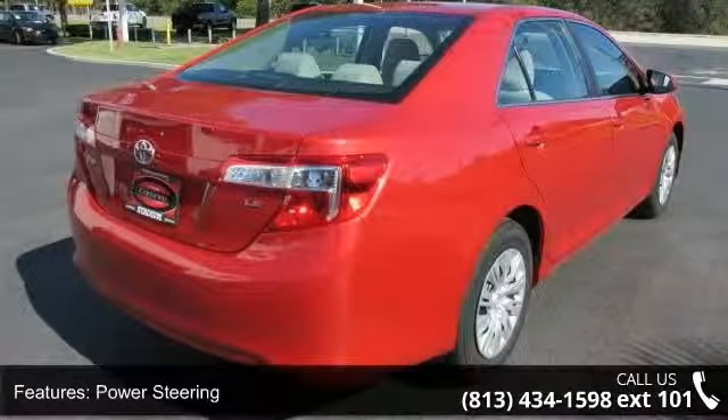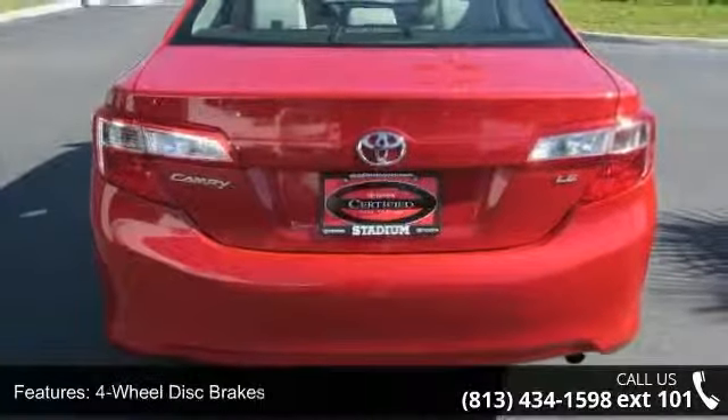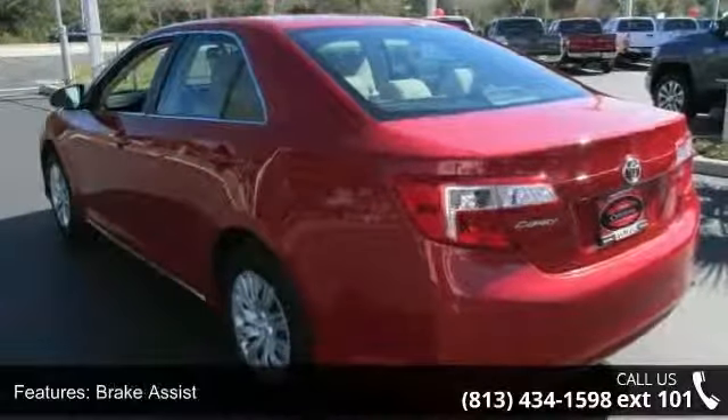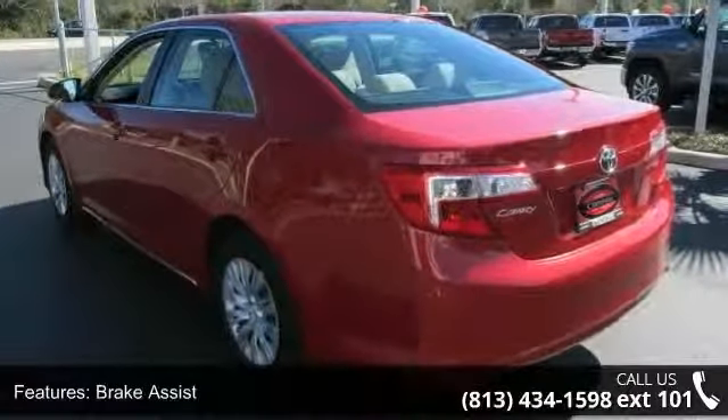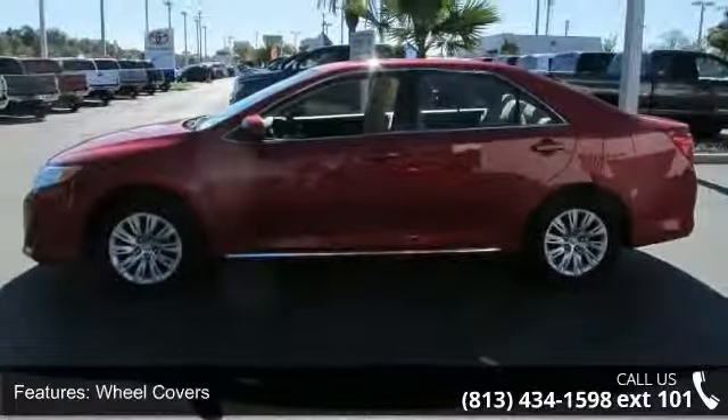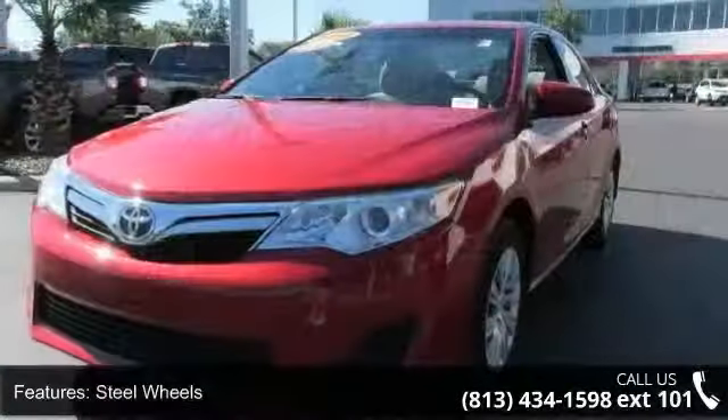This vehicle's top features include front-wheel drive, power steering, four-wheel disc brakes, brake assist, wheel covers, steel wheels, MP3 player, Bluetooth connection, auxiliary audio input, and bucket seats. This car won't be available much longer.